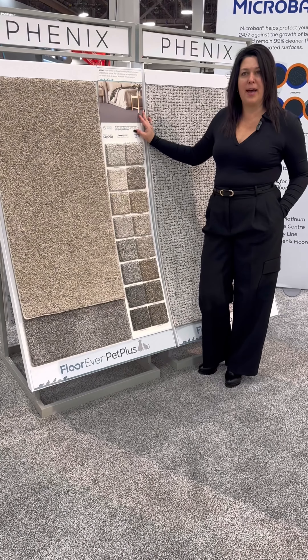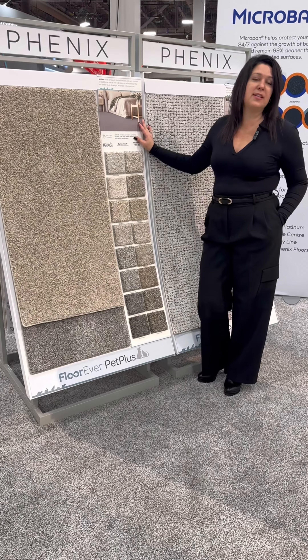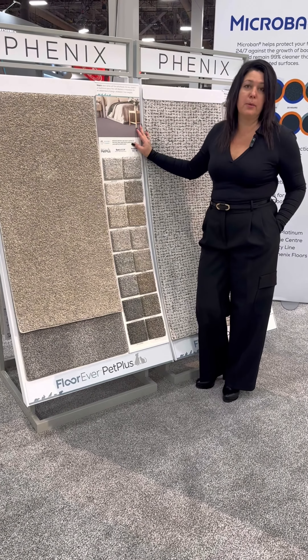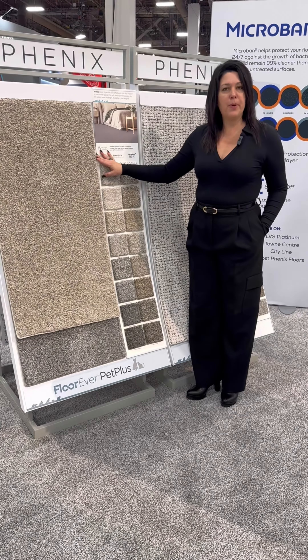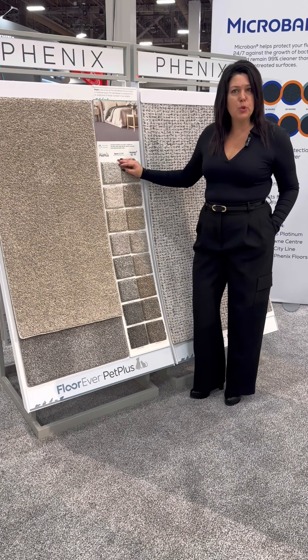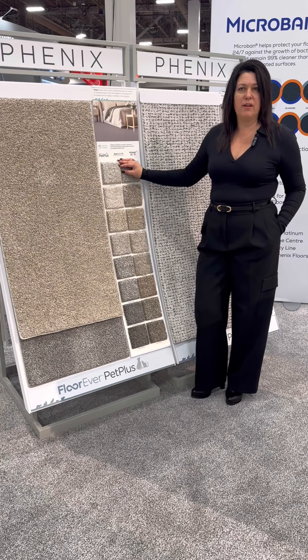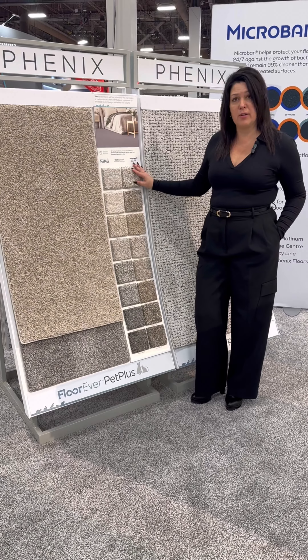We've received some consistent feedback that our nylon color bank needed a refresh. So this season, we added four new colors and a variety of barber poles, and that was the inspiration behind our new pattern, Vista. This is a dynamic, two-weight, multi-color texture with a three-barber pole setup, enhancing the color play.